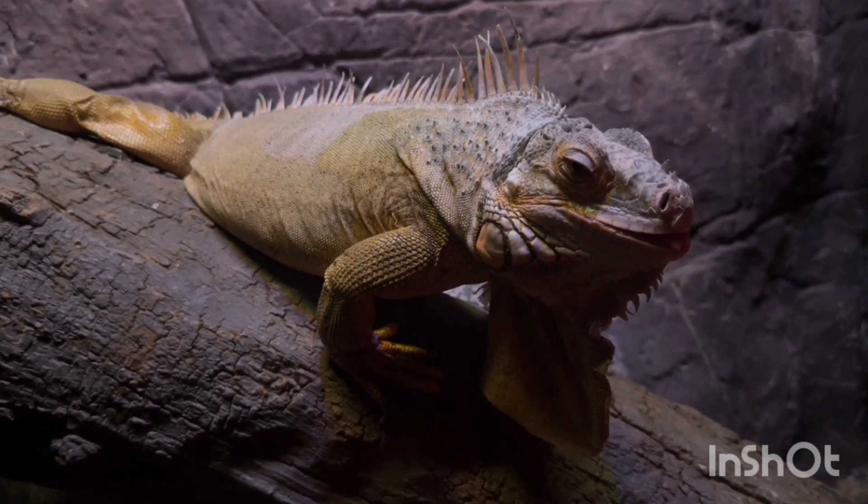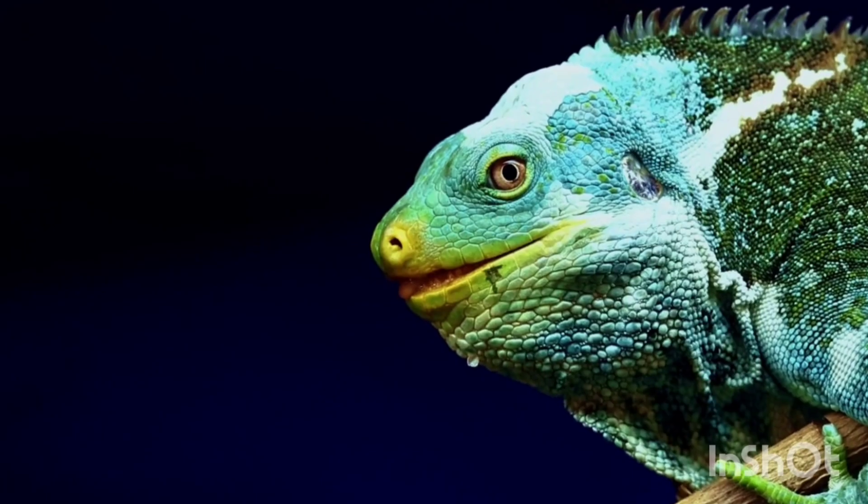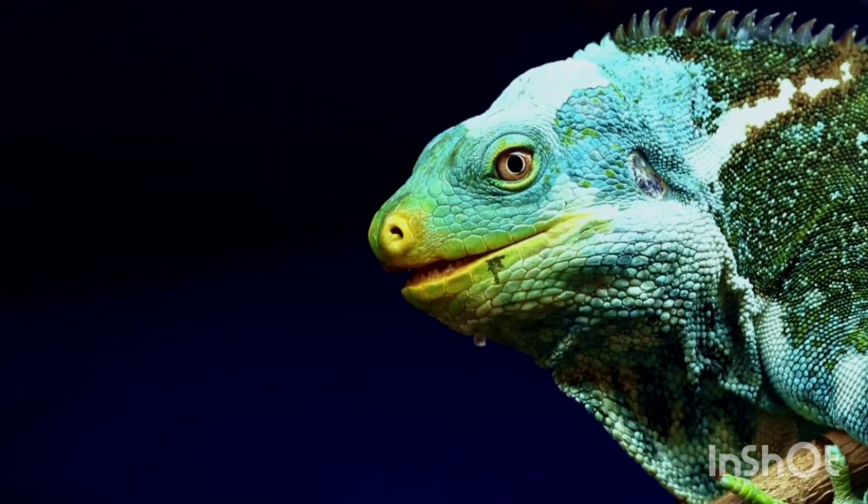They have a third eye, called the parietal eye, on the top of their head, which helps detect light and shadows.